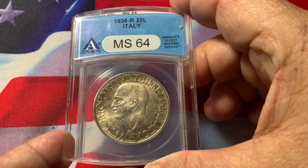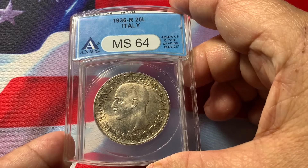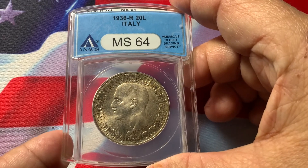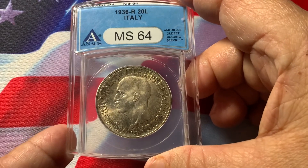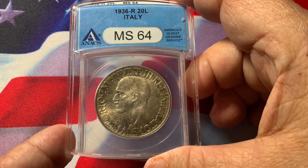It is the highest graded by ANACS. Only one other coin is graded higher than this, in 65, and that is by NGC.